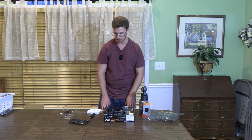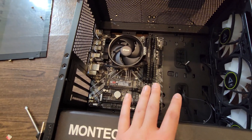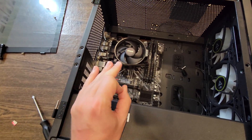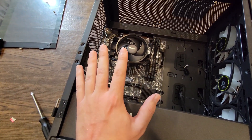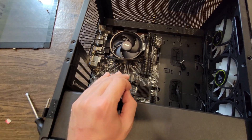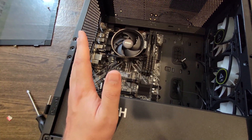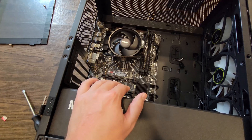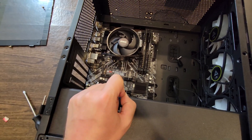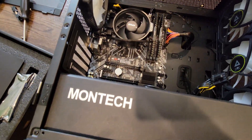Now we can install the motherboard into the case. I'm going to plug in every single cable into the motherboard so we can then just drop in the GPU and start testing. I do want to ask you guys — do you want to see a separate video where I go over every single fan header and motherboard header and how to plug everything into a PC? Because if I do that in every build video, it takes 30 minutes. I'll have everything plugged in shortly.